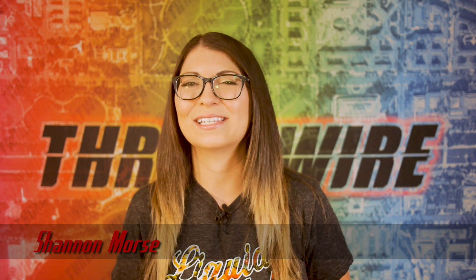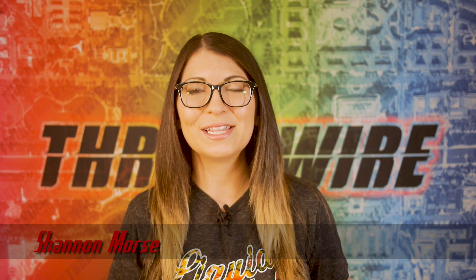Greetings! I'm Shannon Morse and this is ThreatWire for September 17th, 2019, your summary of the threats to our security, privacy, and internet freedom. If you're interested in supporting ThreatWire on Patreon, hit up Patreon.com/ThreatWire. And now onto the news!